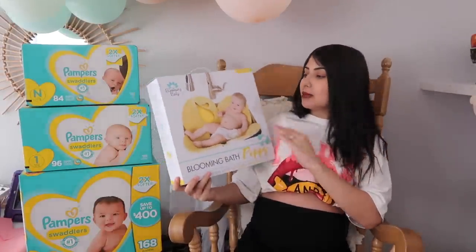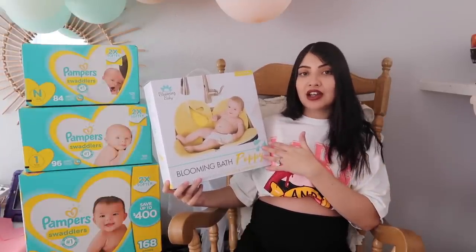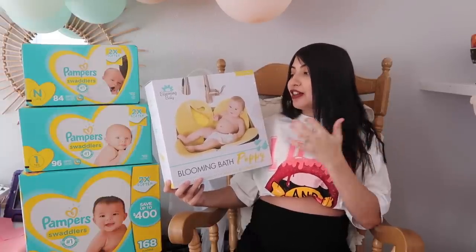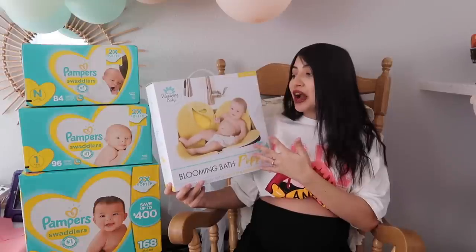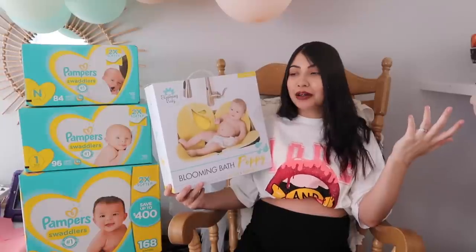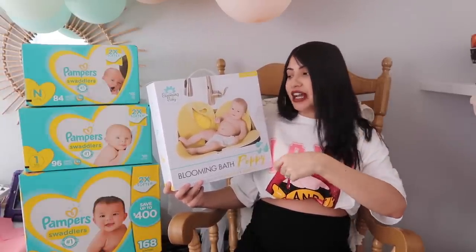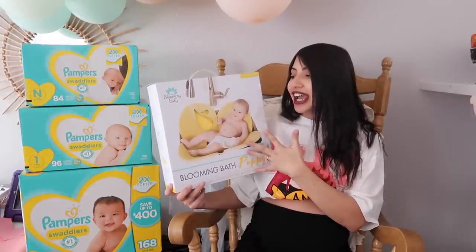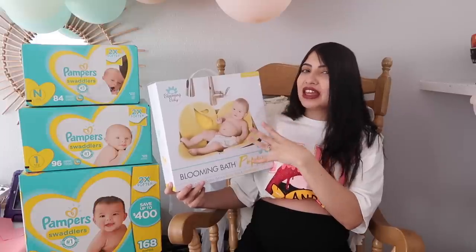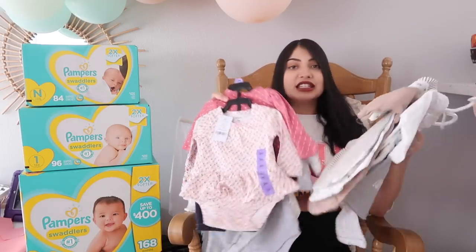We got some more diapers and wipes, and also a blooming bath. It looks like a flower — you pop it in your sink and sit the baby in it to give them a bath. We do have a bathtub so I'll use that when she gets bigger, but I thought this was so cute. I never used it with my other girls; it's not a necessity, but we have a pretty roomy sink with a pull-down spout and I wanted to try it. It's more of an aesthetic thing — it'll be so cute for pictures.